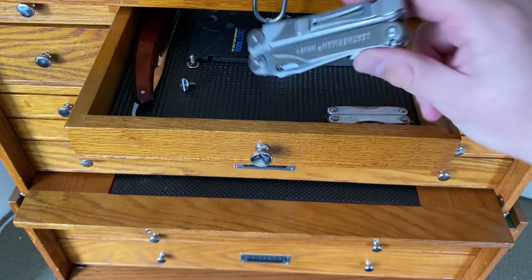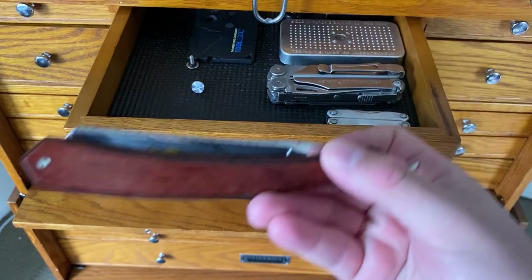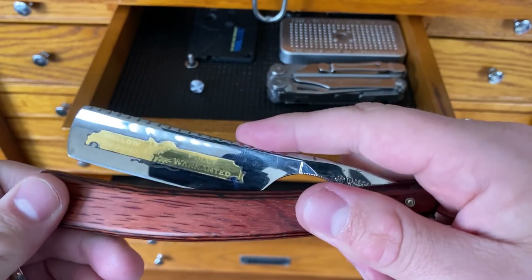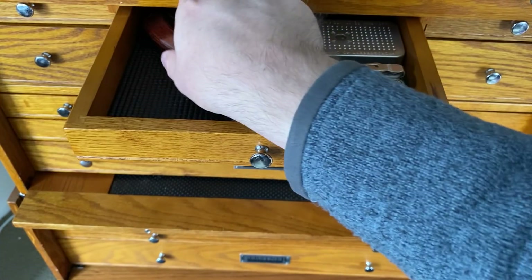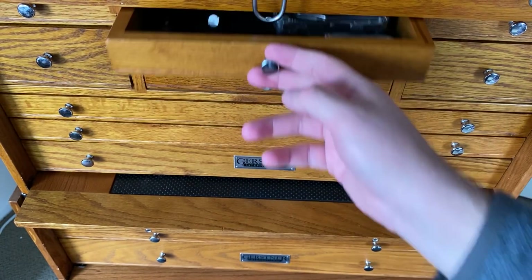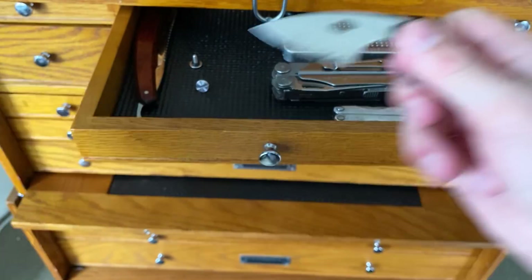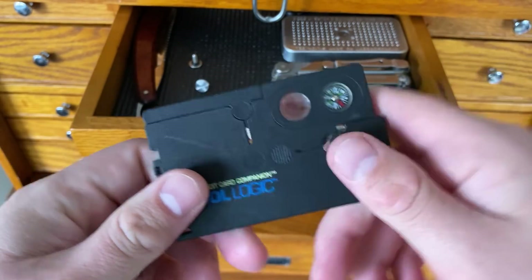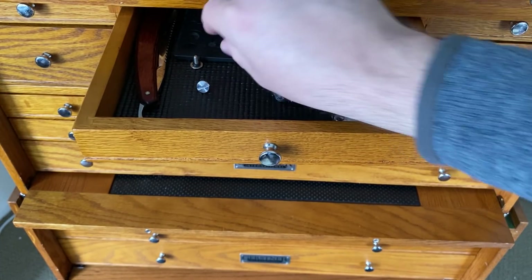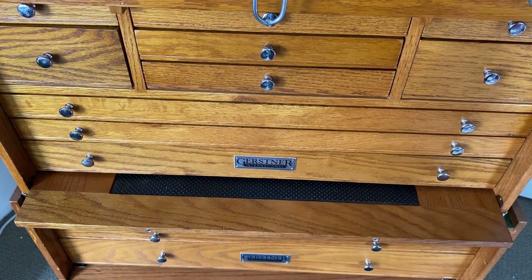I've also got a couple of multi-tools: a Leatherman Wave Plus with a pocket clip — a great everyday carry utility multi-tool — and the Leatherman Squirt PS4. I also have a straight razor in here because I've got rust inhibition going on, and I will occasionally shave with a straight razor. And then this is one of the first pocket knives I bought with my own money — a credit card companion from Tool Logic. Every part of this thing is awful, but by God, it is a part of my history, so it sticks around.